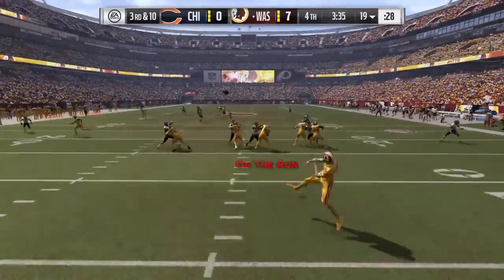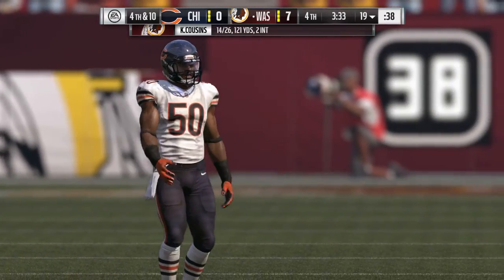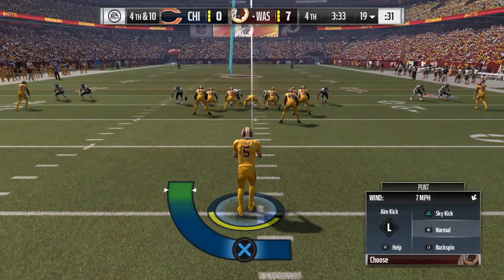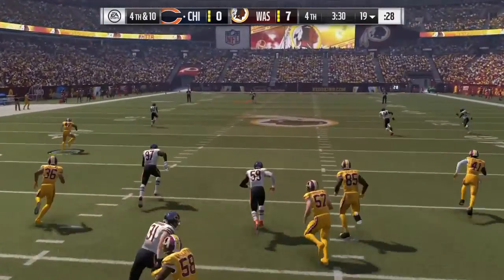On third down, Cousins — and that will be incomplete as well. They tried to make something happen, but that one came up incomplete and really wasn't a good-looking throw. Maybe even go as far as to call that a little ill-advised. Yeah, I would say so — definitely ill-advised.